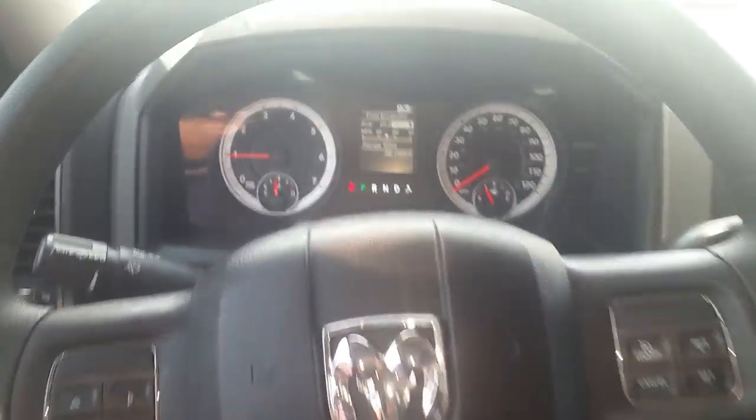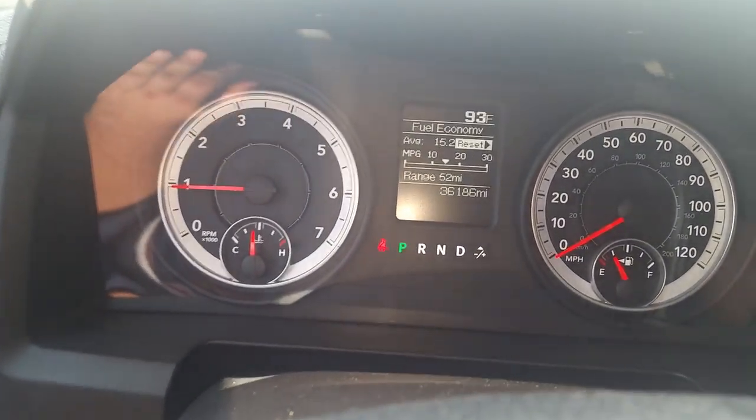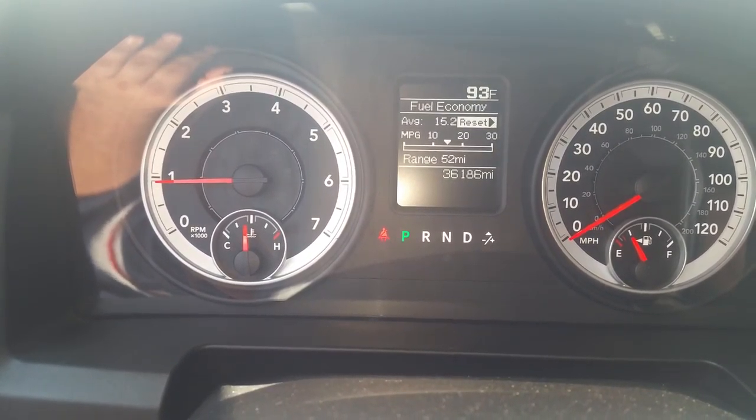Pan up here to the instrument panel — there's your odometer at 36,186.